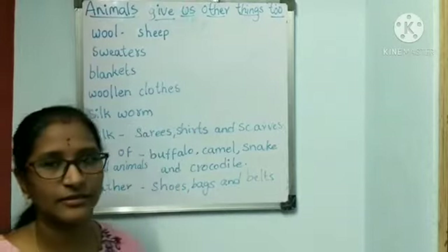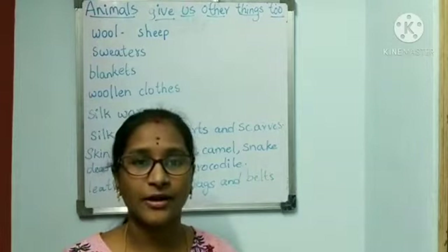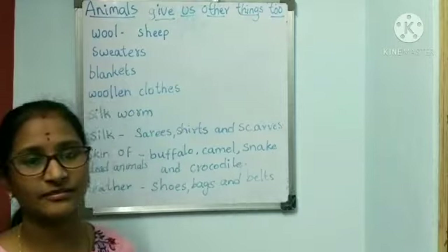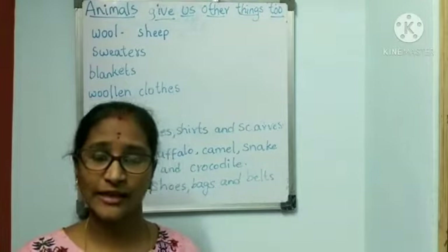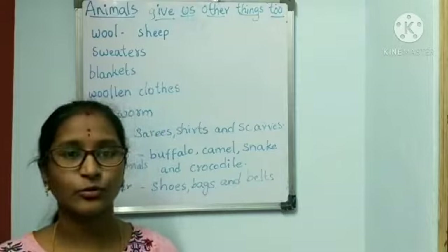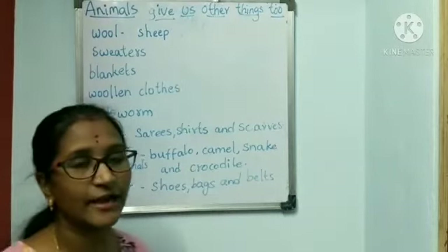Silkworms give us silk. With that silk, we make saris, scarves and shawls. Camels also give us leather. Leather is made up of skin of dead animals. Animals like camels, buffaloes, snakes and crocodiles give us leather. So with leather, we can make shoes, bags and belts.